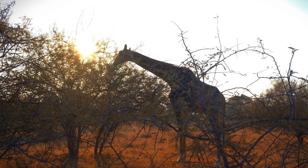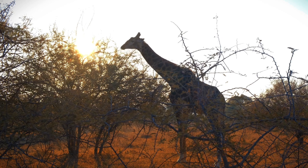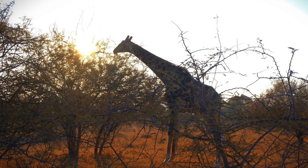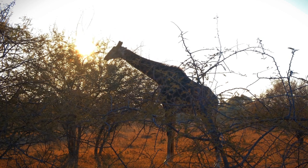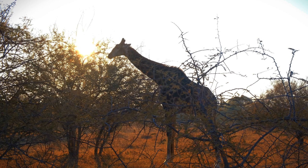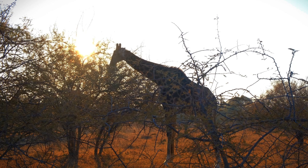Giraffes have a spotted coat pattern that provides effective camouflage in their natural habitat, particularly in the dappled light of a savannah. This pattern helps them blend into the surroundings, making it harder for predators to spot them. Giraffes are generally vigilant animals with keen eyesight and a good sense of hearing. They communicate with each other using various vocalizations, allowing them to warn others in the group about potential threats, helping the entire tower stay alert and respond collectively to danger.